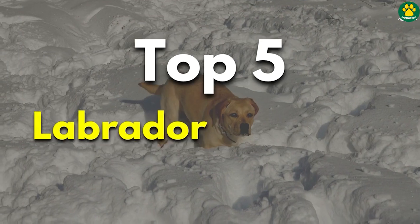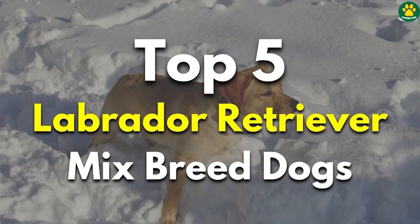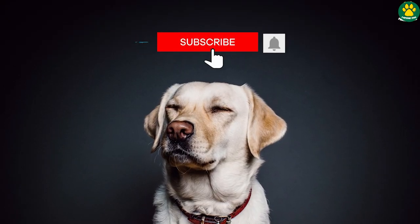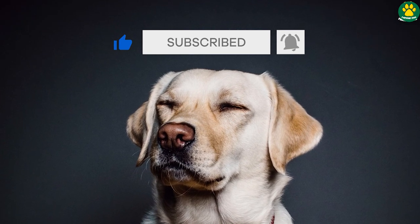So today in this video we're going to look at the five cutest Labrador retriever mixed breed dogs, which many of you guys might not know about. But before we move on, make sure you hit that subscribe button below so you never miss any amazing dog-related content on this channel.